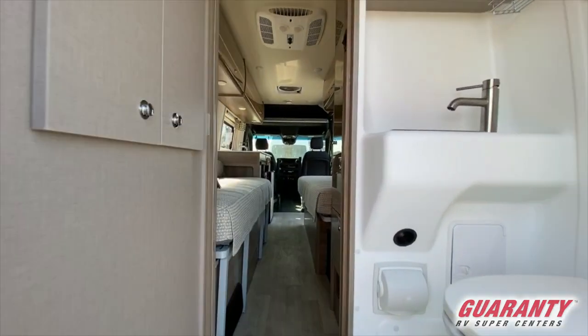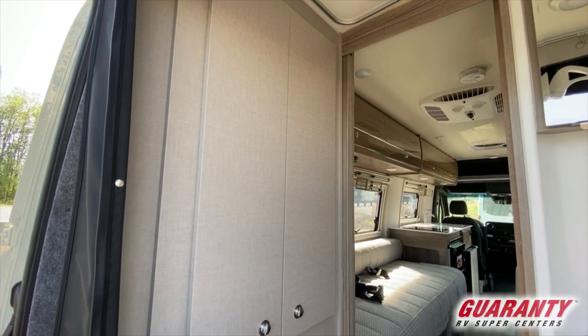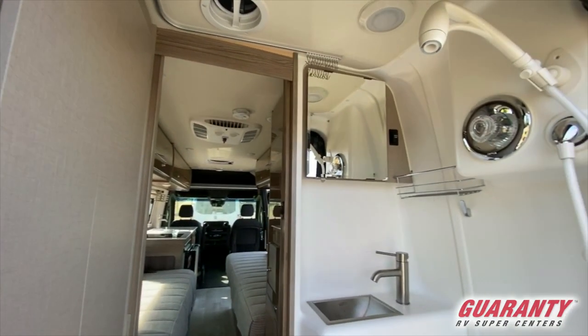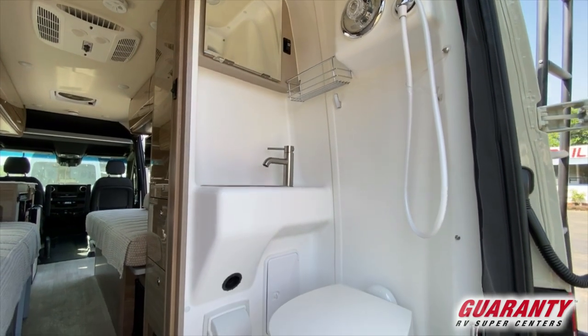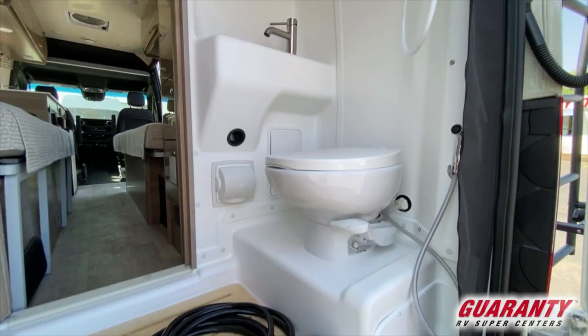Inside the bathroom area on the driver's side, we've got a nice closet area. Moving over to the passenger side is your toilet and shower. You'll notice that shower head has got a little swivel on it so you can have it running in place. It's got little compartments for your toilet paper and some other items that help keep it dry.